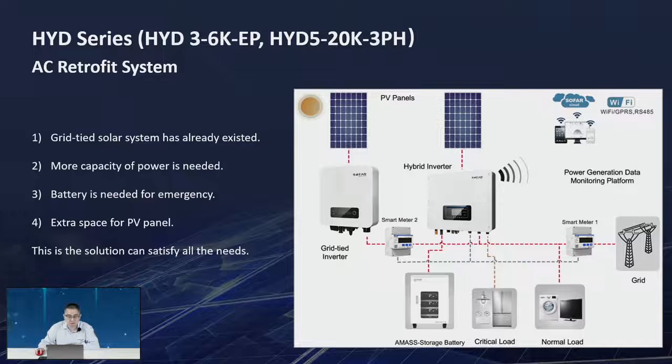For an AC-coupled system with an existing on-grid inverter, we use two meters: meter one tests the voltage and current on the grid side, and meter two tests the voltage and current for the on-grid type inverter, so we can determine how much power comes from the on-grid inverter and how much from our own PV — allowing us to decide whether to charge or discharge the battery and maximize energy independence.